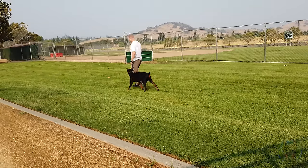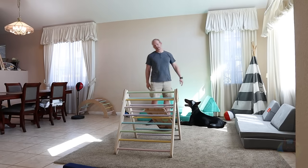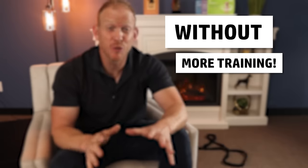You train and you train some more, but somehow you just always feel like you're fighting an uphill battle and your Doberman just isn't calming down or behaving well. Then just stop, because believe it or not, there are a lot of other ways to get your Doberman to calm down, behave, and focus that have nothing to do with more training.